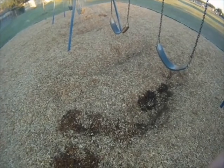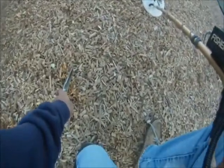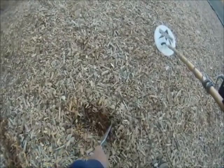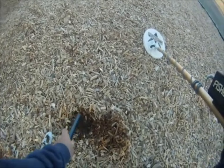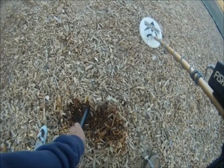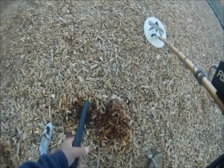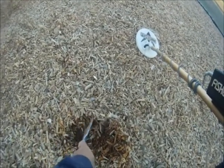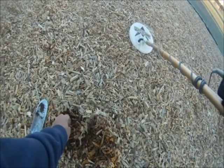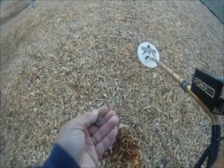We're getting a good signal here, and we'll take a look at it. Let's get the pinpointer out. Right about here somewhere — oh there it is, I see it. It's a dime. A lot of dimes this morning — we're not complaining.